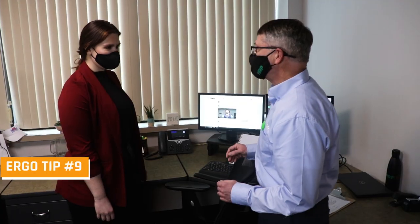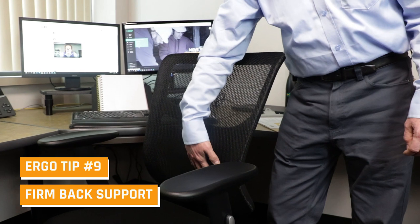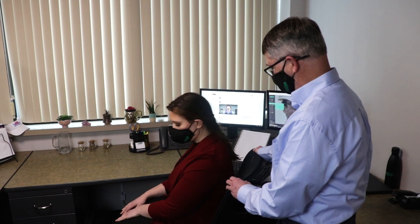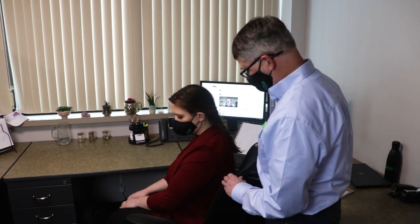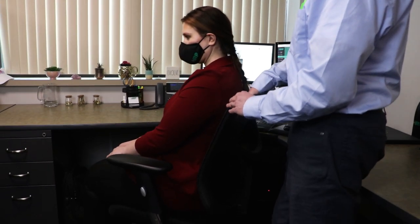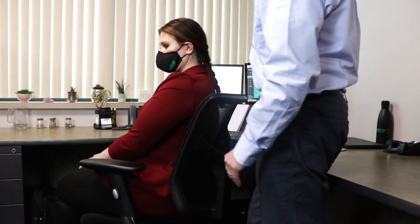The next tip is about getting firm back support from your chair and making sure the curve of your back comes into the curve of the chair. Go ahead and have a seat. The lumbar area fits firmly — if anything, when you're sitting, the very bottom of your shoulder blades might want to touch the back of the chair with your arms.